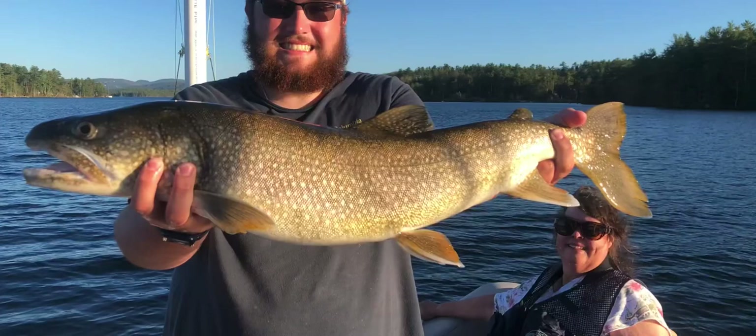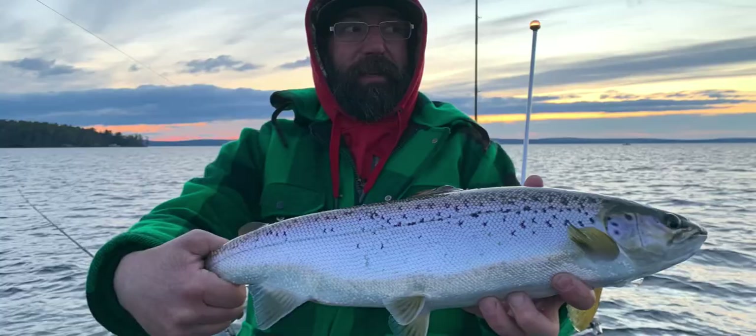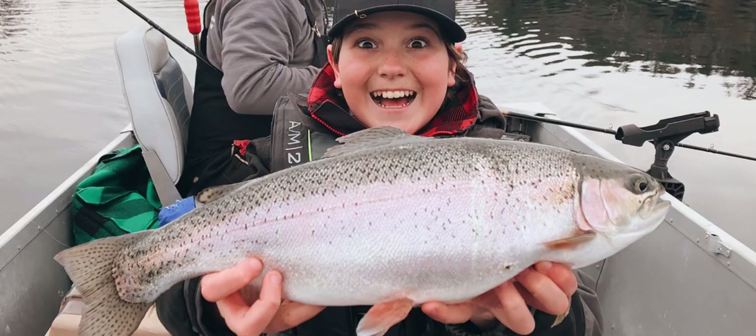Next time you're out on Lake Winopasaki or any local lake, make sure to try this technique so that you have a shot of catching monster fish like these.